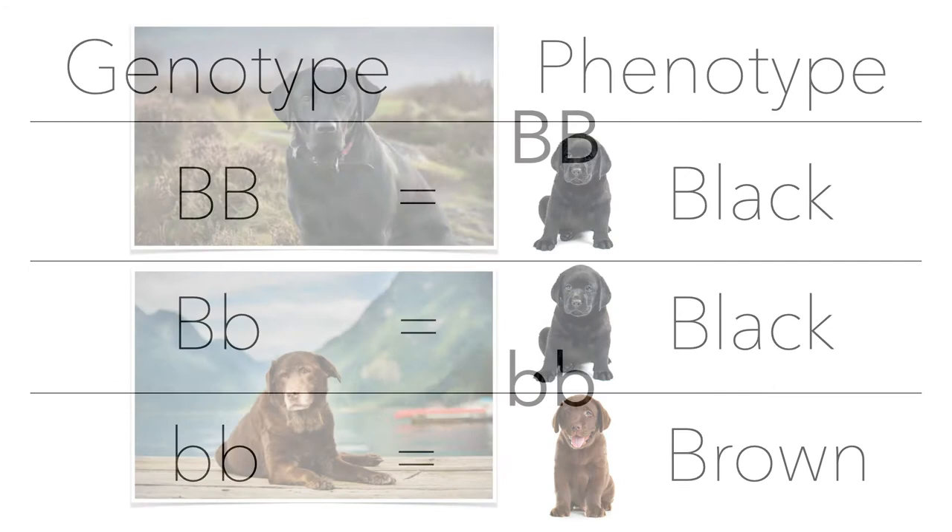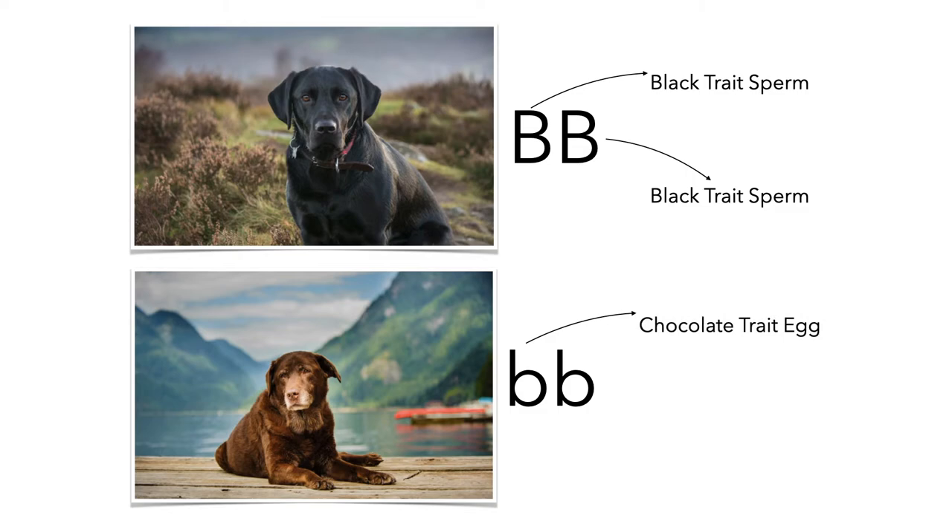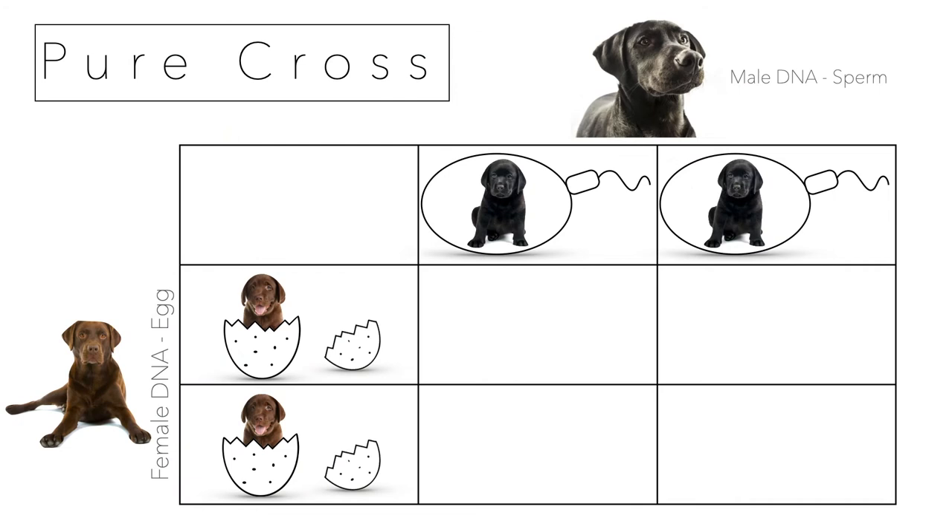I'm going to cross a purebred black male lab with a pure brown female lab. This black lab got a big B from mom and a big B from dad, so it can only make black trait sperm. The brown dog can only make a chocolate trait egg. Here is my Punnett square — the male dog at the top with his two possible sperms, and the female brown dog on the left with her two possible eggs.